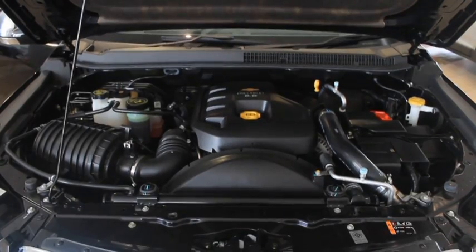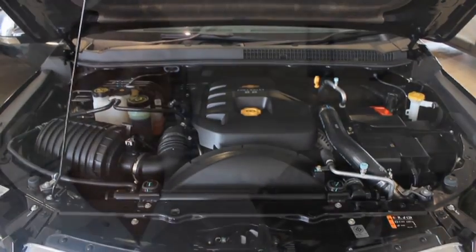It comes with a big turbocharged 2.8-litre diesel engine, 184 horsepower and 346 foot-pounds of torque. That's a lot of torque.